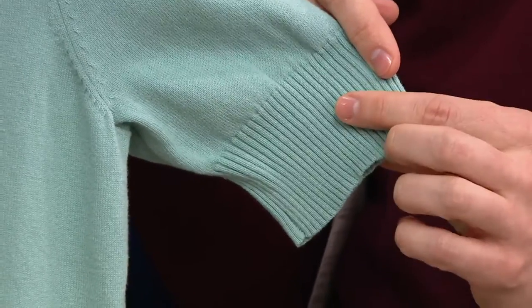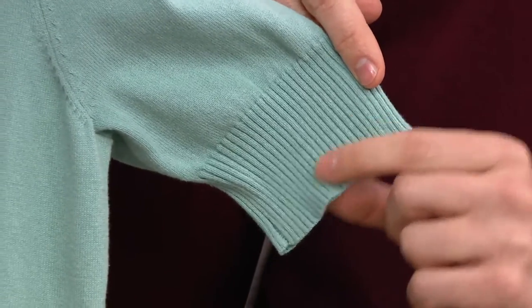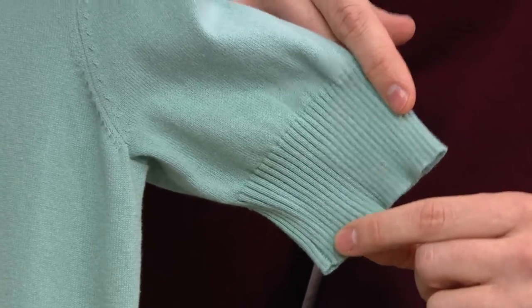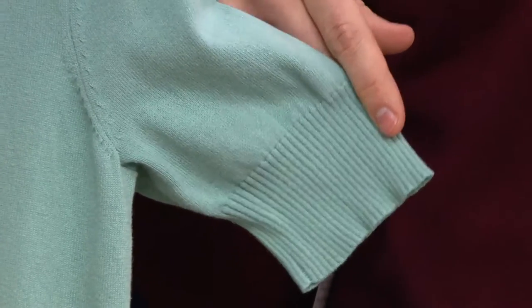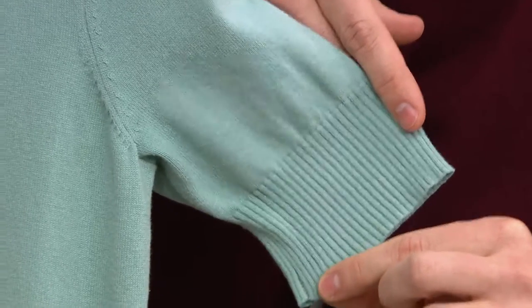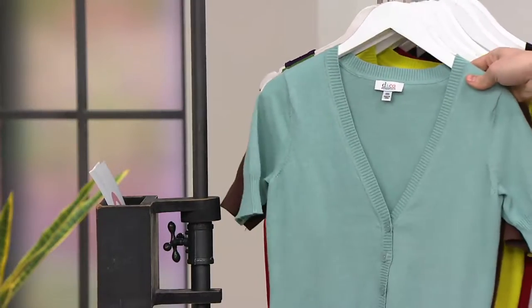It's slimming but it's not too tight on the shoulders. We're going to show you on Amy — it's not something that's going to pinch your shoulders and make it look like it's weird-fitting over there. Item A199886 to get this home, and remember all these colors are available for you today.